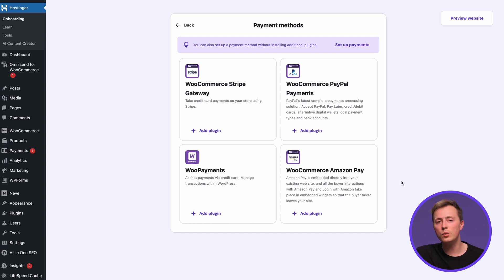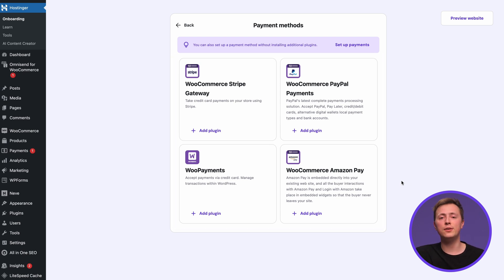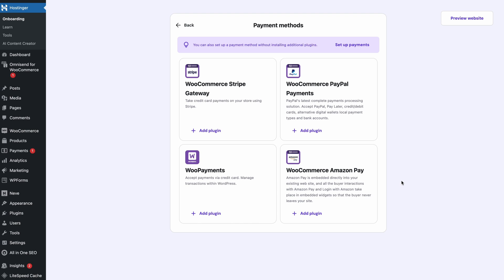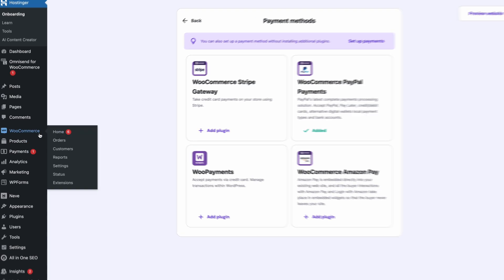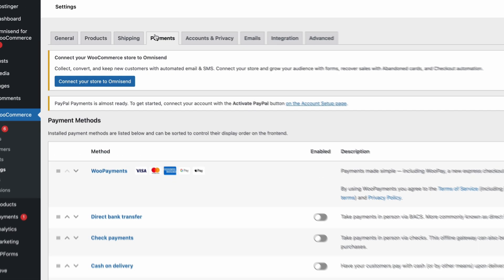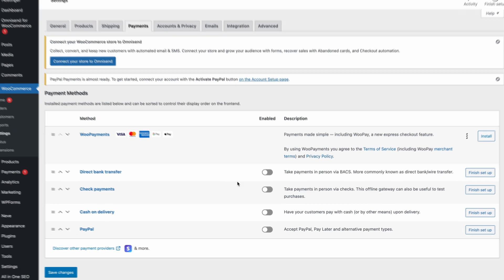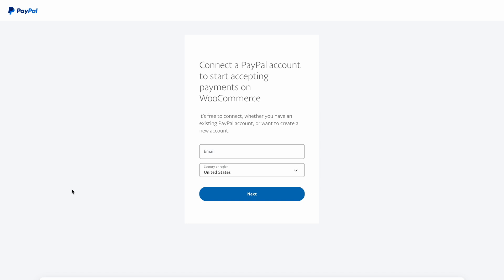For example, if you live in the US, you'll see Stripe, PayPal, WooPayments, and Amazon Pay — no need to look for them on your own. Just click Add Plugin to install your chosen pick. For this tutorial, I'll use PayPal as an example. Once installed, head to WooCommerce Settings from the WordPress Admin Panel and open the Payments tab. Locate PayPal and turn on the toggle button to enable it. Then click Activate PayPal and follow the instructions to connect your PayPal account. It's as simple as that.